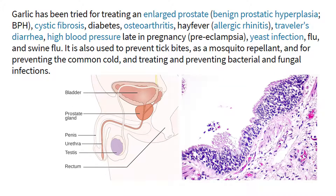Garlic has been tried for treating an enlarged prostate, benign prostatic hyperplasia (BPH), cystic fibrosis, diabetes, osteoarthritis, hay fever, allergic rhinitis, traveller's diarrhoea, high blood pressure late in pregnancy, preeclampsia, yeast infection, flu, and swine flu.